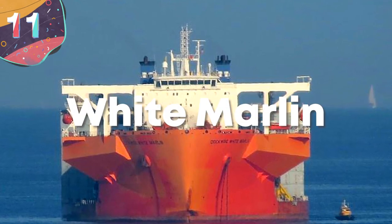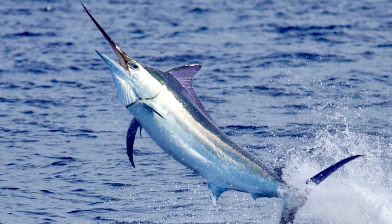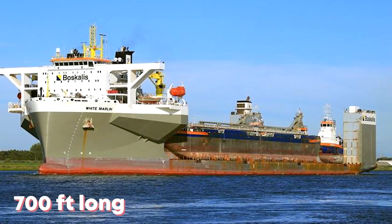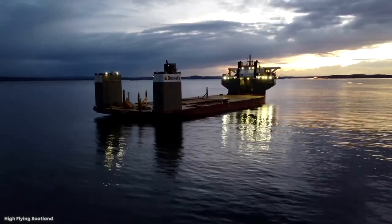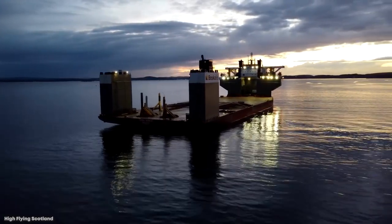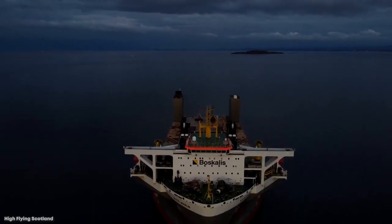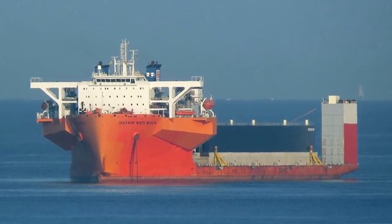Number 11: White Marlin. This heavy lift ship is over 700 feet long and just over 200 feet across, with a gross tonnage of 51,000 tons and a carrying capacity well over 72,000 tons. Built in 2015 by China and now sailing at 14 knots under the Maltese flag, the White Marlin is another semi-submersible vessel and made her maiden voyage from Singapore to Abu Dhabi carrying two massive drilling rigs.